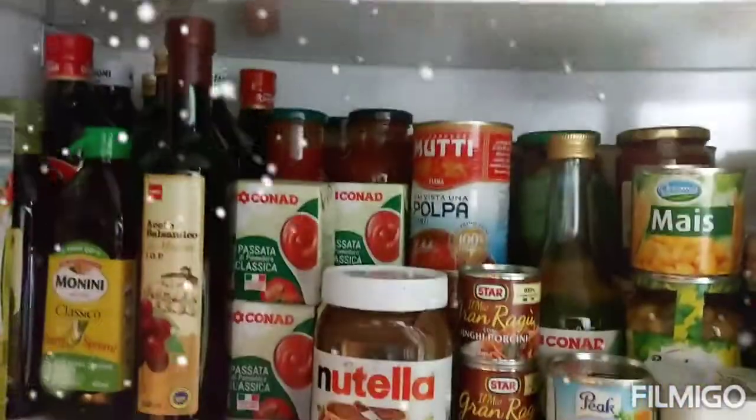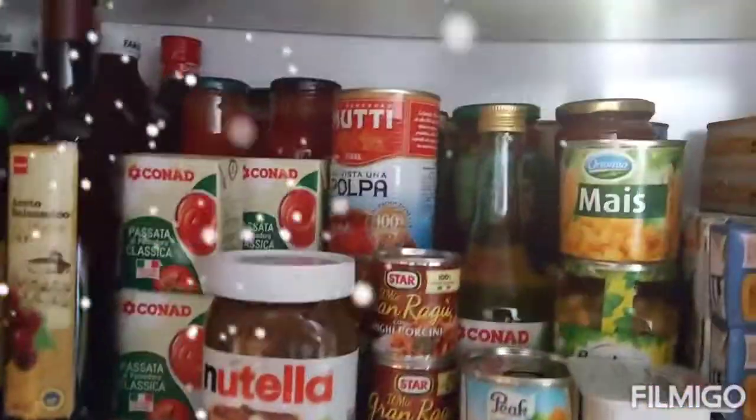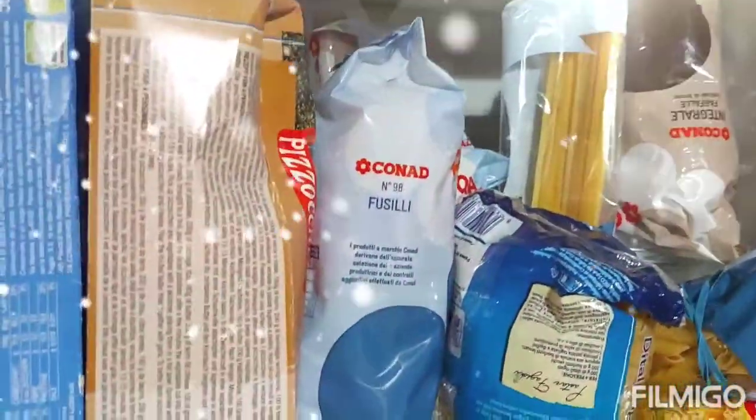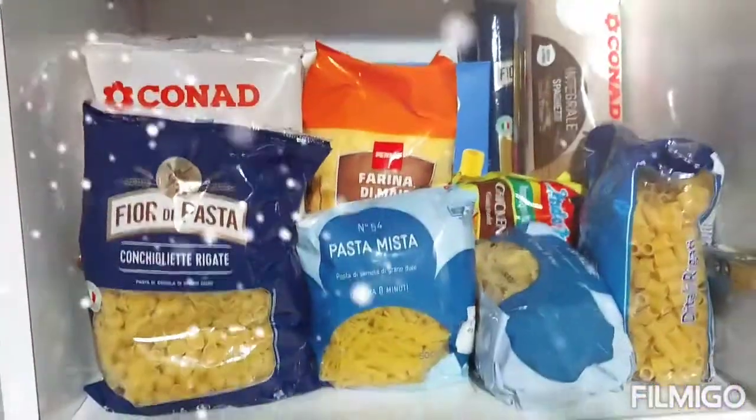I've done the arrangement — you guys can imagine how it was before and now look how it's looking now. For a very long time I won't be buying anything. Now it's time to rearrange the pasta section as well. I'm going to remove everything and rearrange it back. I'm done rearranging!